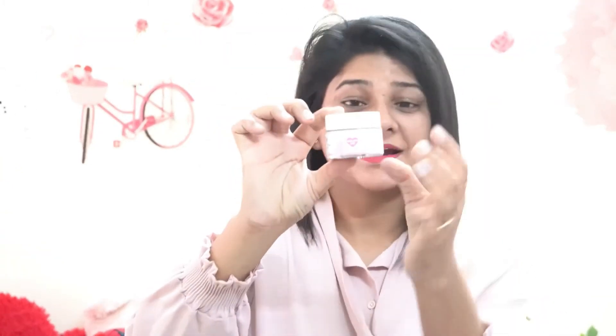This product comes in a white cap and it is smooth. I have used it 3-4 times and the result is very good. It says it gives instant glow, and it truly does. After putting it on your face, the glow comes to your face.